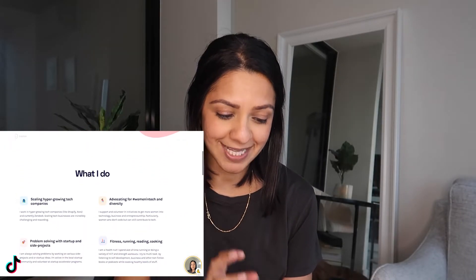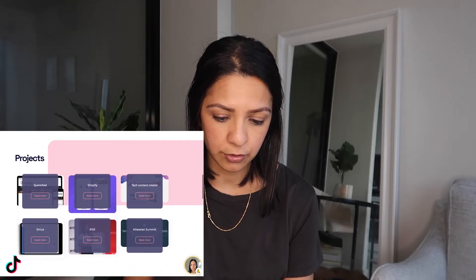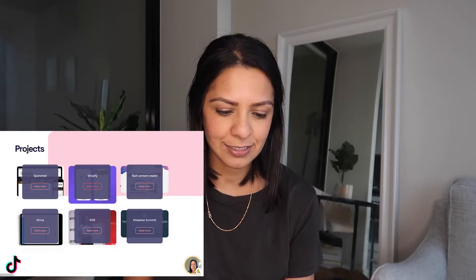Then I have a section on what I do — I'm very much about technology and startups, a woman in tech — and then a little bit about myself more personally as well. I have a projects section because I want to establish credibility on my website. When someone is looking through this, I want them to know what I've done, what experience I've had, why I am credible. I have some logos of companies I've worked for, which I think establishes a lot of credibility.